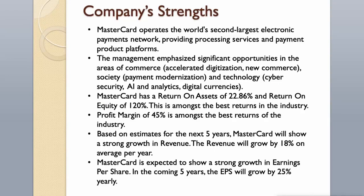Company strengths: Mastercard operates the world's second largest electronic payments network, providing processing services and payment product platforms. Management has emphasized significant opportunities in commerce, accelerated digitization, new commerce, society, payment modernization, technology, cybersecurity, AI and analytics, and digital currencies. Mastercard has a return on assets of 22.86% and a return on equity of 120%, which is among the best in the industry.